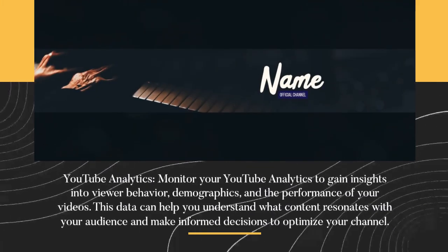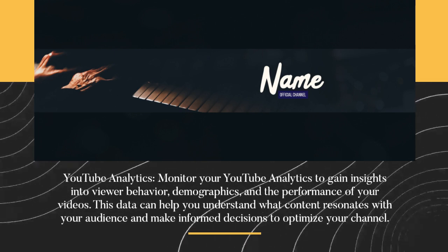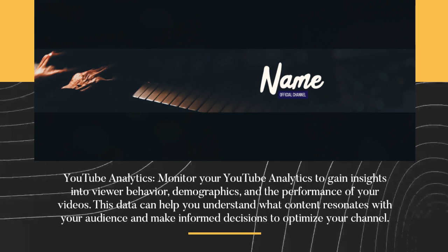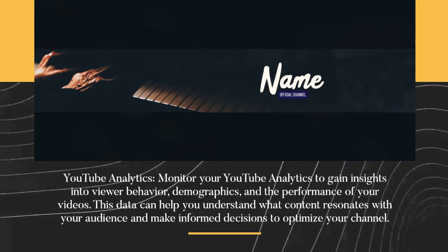YouTube Analytics. Monitor your YouTube analytics to gain insights into viewer behavior, demographics, and the performance of your videos. This data can help you understand what content resonates with your audience and make informed decisions to optimize your channel.